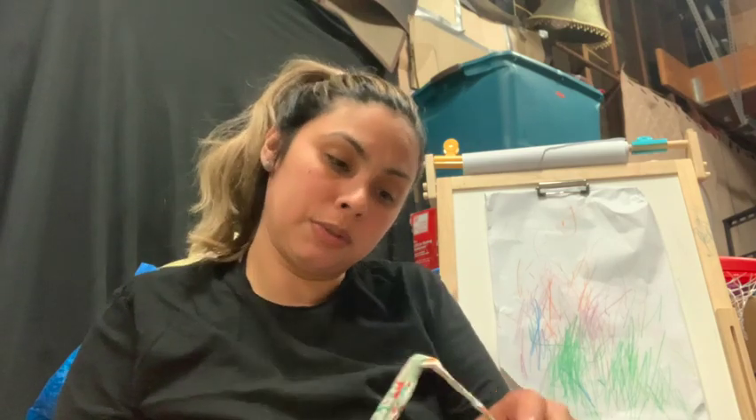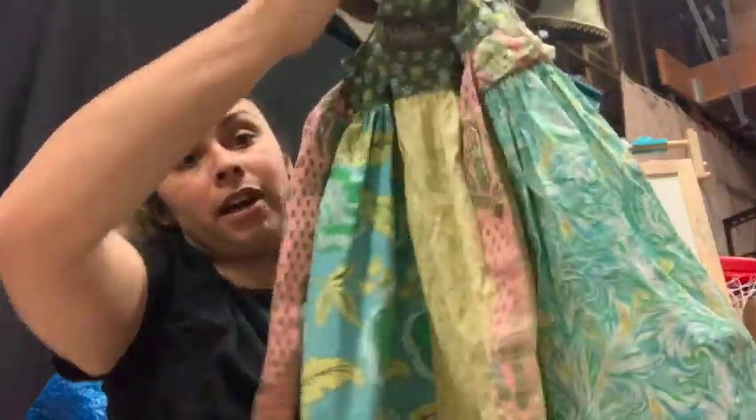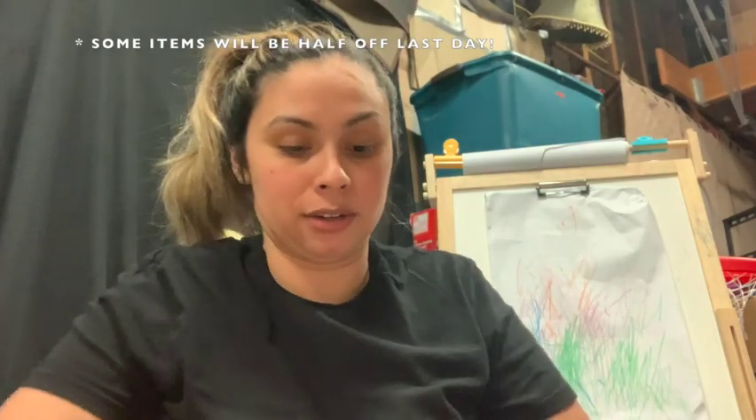Then I found this Matilda Jane dress for my daughter — this one was fifteen bucks too, but it's so adorable. It ties in the back and has the little Matilda Jane logo. I think the sale started Wednesday and I went on Thursday, so I went pretty early. It's going to be there until Saturday or Sunday.